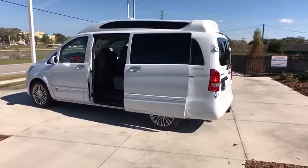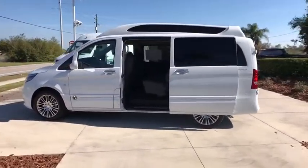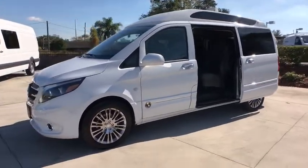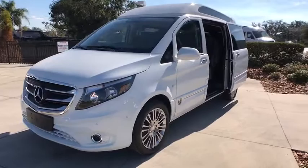Anti-lock braking system, traction control, keyless entry, stability control, backup camera, Bluetooth, adjustable steering wheel, power steering, floor mats, four-wheel disc brakes.